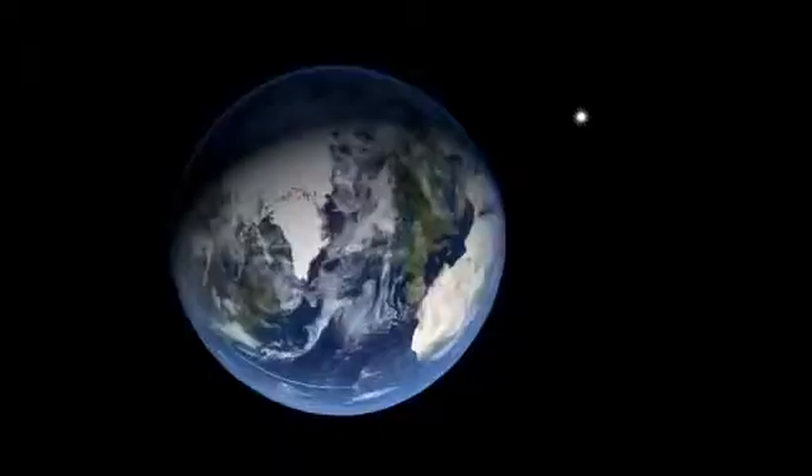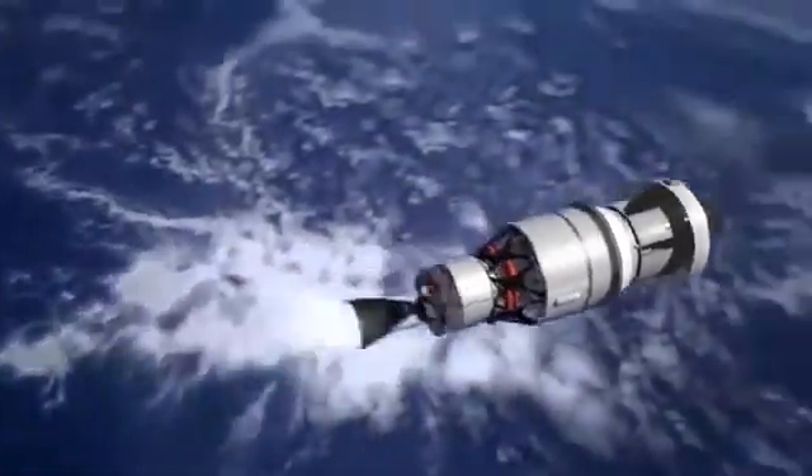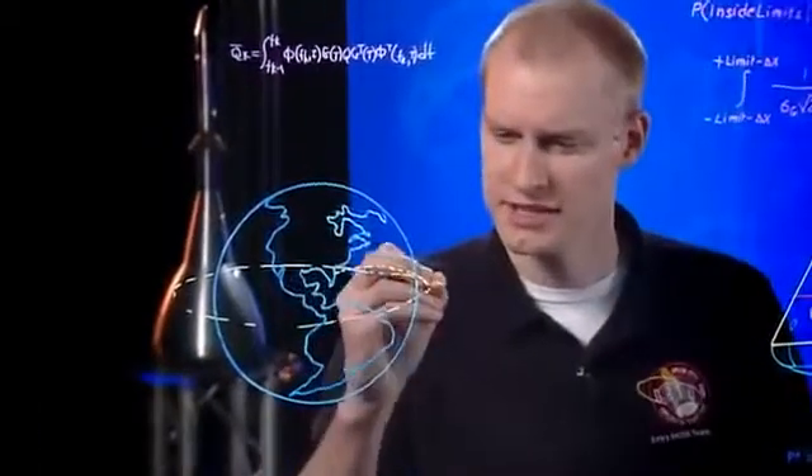Its computers can handle 480 million instructions per second. One orbit completed — time to go. The upper stage of the rocket fires again. Like the setup for a roller coaster ride, this is the big climb we've been waiting for. We are headed 3,600 miles above Earth — 15 times higher from the planet than the International Space Station.